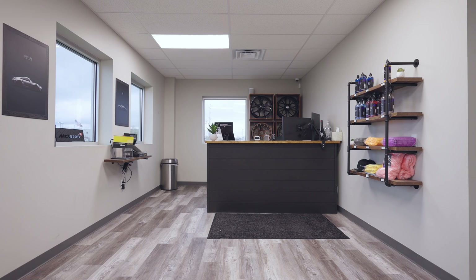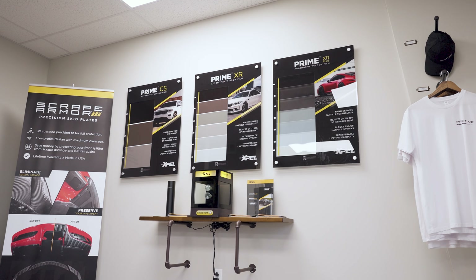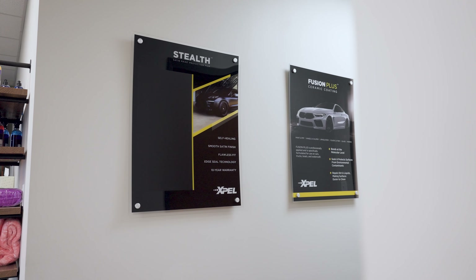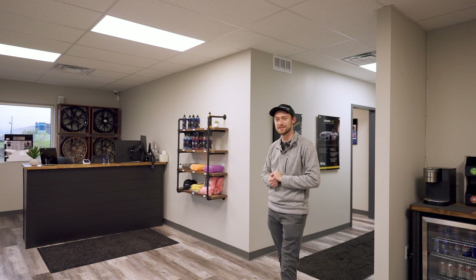This is our front area, our main lobby — this is where we're going to be doing all of our transactions. You'll also be able to get coffee and enjoy some drinks. We have a few of our displays over here for window tint and paint protection film, and we also have some of our merchandise and apparel as well as our Pristine Auto products, chemicals, and towels.